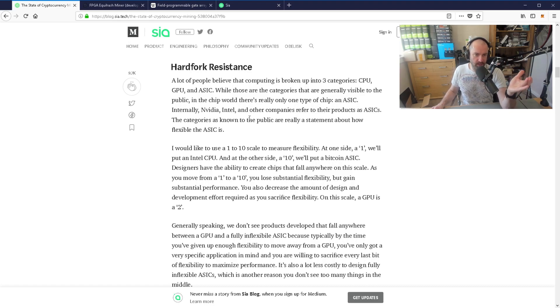Internally, Nvidia, Intel, and other companies refer to their products as ASICs. The categories as known to the public are really a statement about how flexible the ASIC is. He uses a 1-to-10 scale to measure flexibility: on one side, a 1 is an Intel CPU; on the other side, a 10 is a Bitcoin ASIC. As you move from 1 to 10, you lose substantial flexibility but gain substantial performance. You can also decrease design and development effort as you sacrifice flexibility. On this scale, a GPU is a 2.